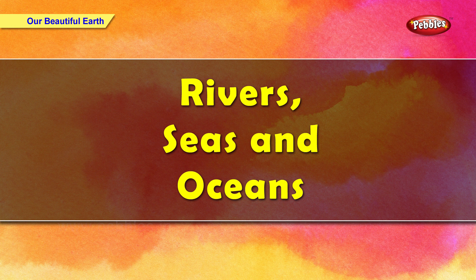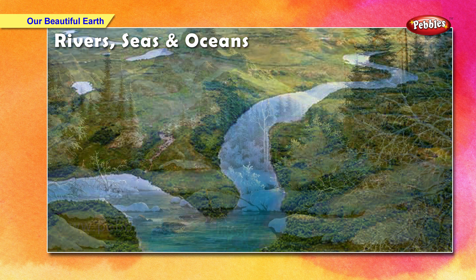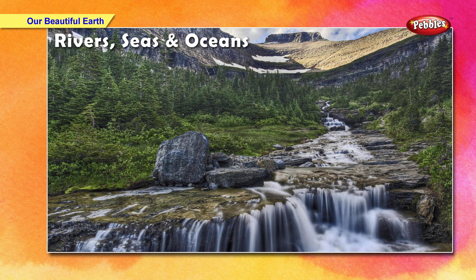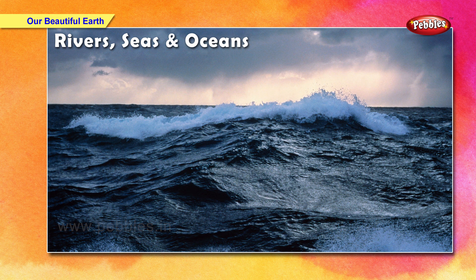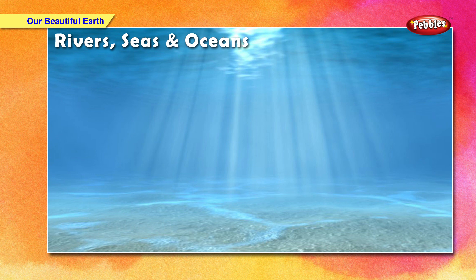Rivers are long streams of water. The snow on mountains melts to form rivers. Rivers flow down the mountains. River water can be used for drinking, cooking, etc. Seas are large water bodies. Big seas are called oceans. Water of seas and oceans is salty, so it cannot be used for drinking.